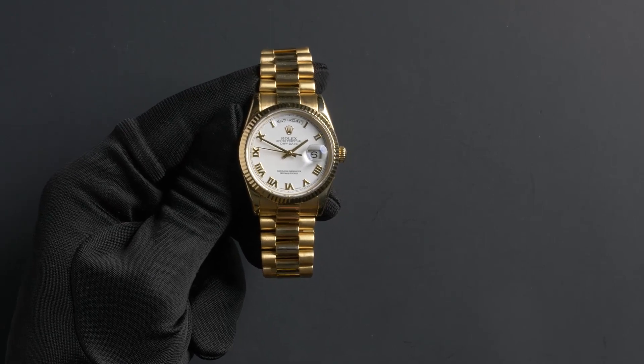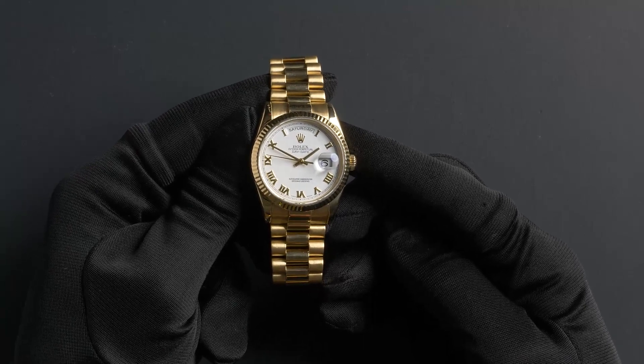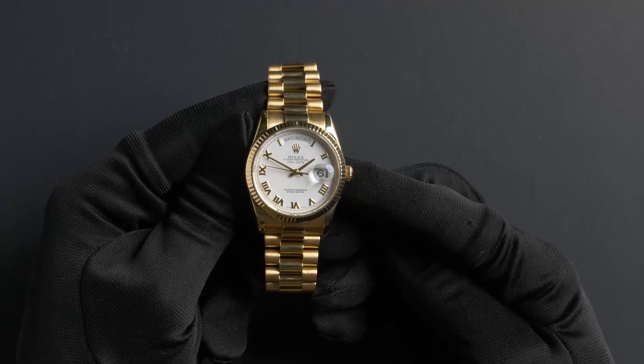Hello, today at Bob's Watches we are introducing a pre-owned Day-Date President 118238. This watch contains a Y serial number that was produced around 2000 to 2001.